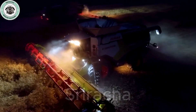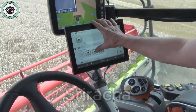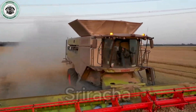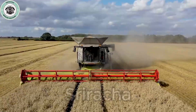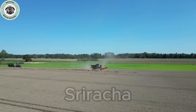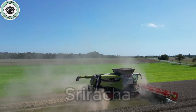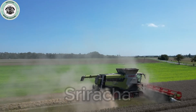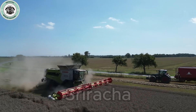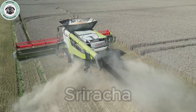The most notable feature of the Lexion 8800TT is the APS SynFlow Hybrid System, allowing it to increase harvesting efficiency up to 10% compared to previous models. This means productivity is significantly improved, helping farmers harvest faster, saving time and costs. With a cutting width of up to 13.8 meters, the Lexion 8800TT is capable of processing large quantities of crops in a short time.